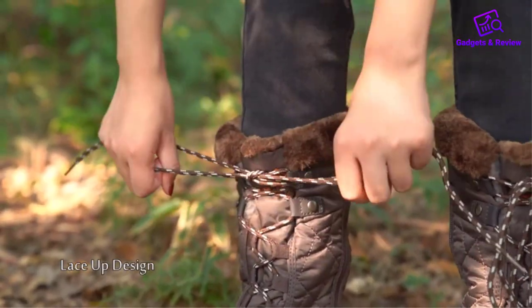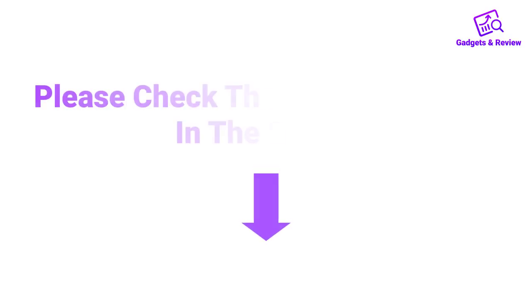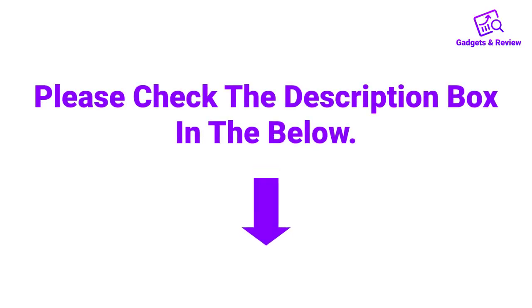If you want more information and updated pricing on the product, please check the description box below. So let's get started with the video. Number 1.